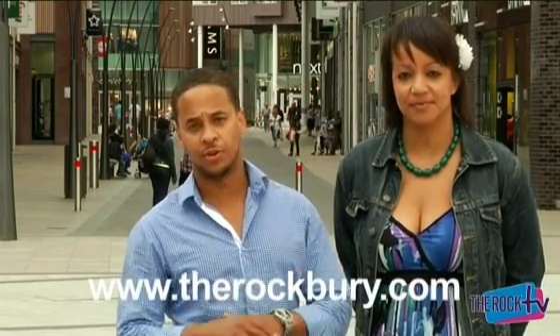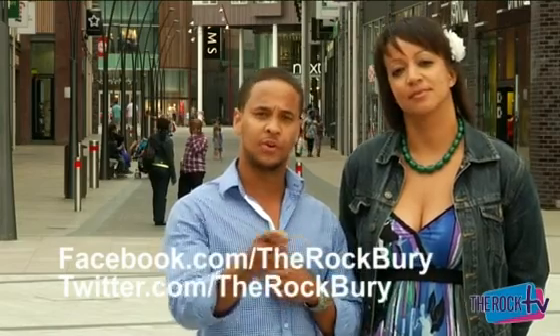Of course, if you're not jetting off anywhere hot this summer and you are staying in the UK, why don't you watch Rock TV — which I hope you already are — because we're going to inspire you and show you all the things you can do here at The Rock. And if not, you can also catch us on www.therockbury.com, as well as Facebook, and you can also follow us on Twitter.